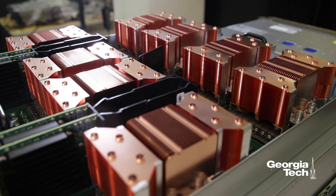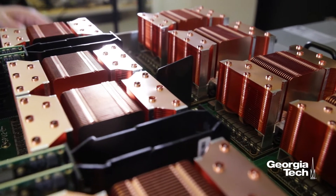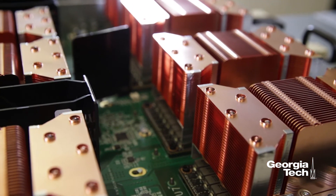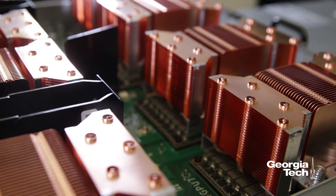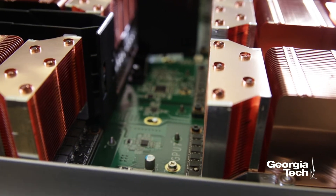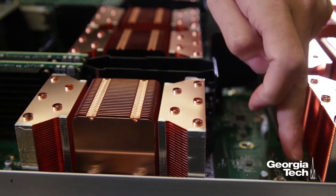To keep these GPUs fully active at any given time, we really need a high bandwidth memory subsystem, and that's what these GPUs have. They have a memory technology called High Bandwidth Memory 2, which allows keeping all these CUDA cores and tensor cores fully utilized at any given time.